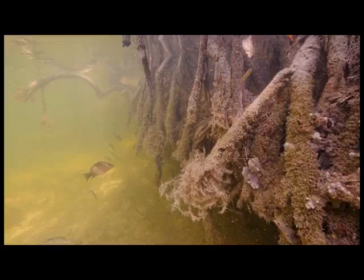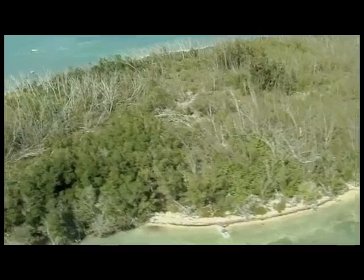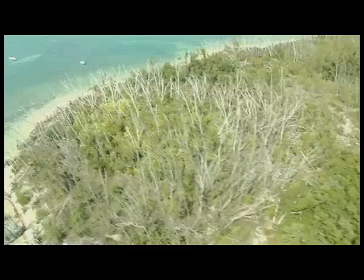Additional benefits are achieved by resident filter feeders like sponges and oysters, which live attached to the roots and continually filter the water, removing nutrients that can cause algae blooms. While water clarity and algae blooms may not be a top concern for the average citizen, there is a more personal reason to protect mangrove habitat — something a little closer to home.